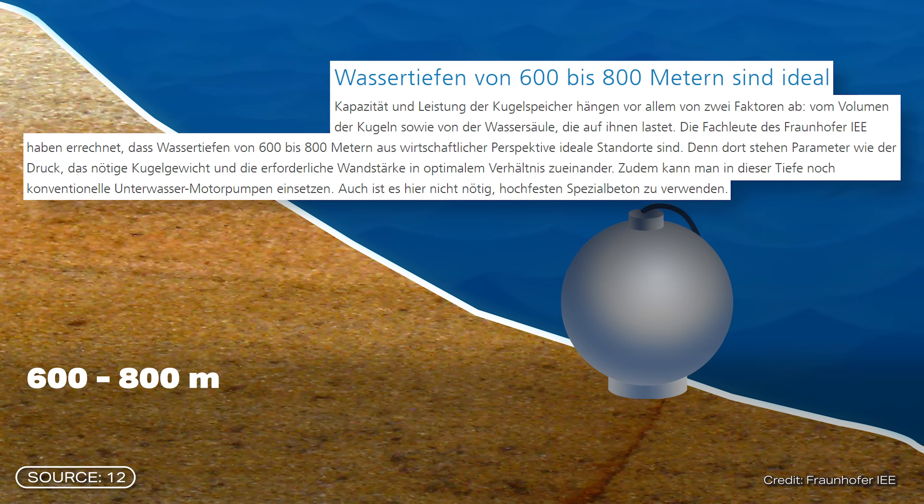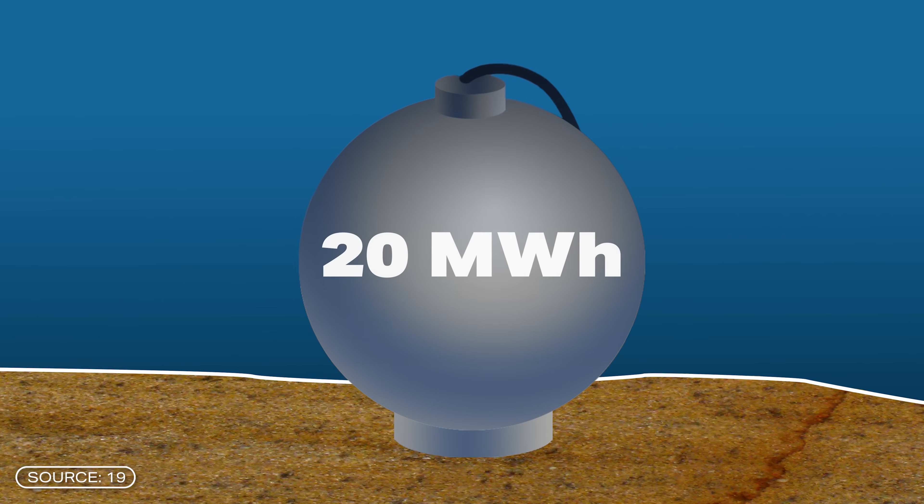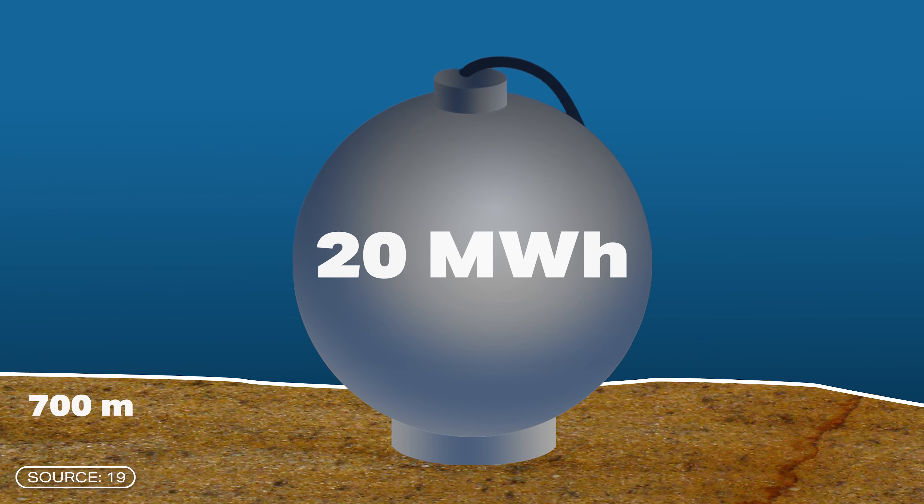Researchers at the Fraunhofer Institute have found that a water depth of 600 to 800 meters would be optimal. This provides a perfect mix of pressure, ball weight, and wall thickness. At these depths, normal underwater motor pumps can still be used and no expensive special concrete is required. According to initial calculations, around 20 megawatt hours of electricity could be generated at a depth of 700 meters.